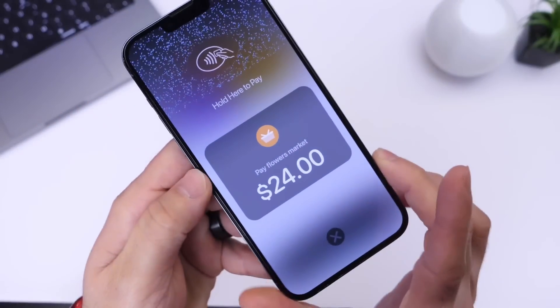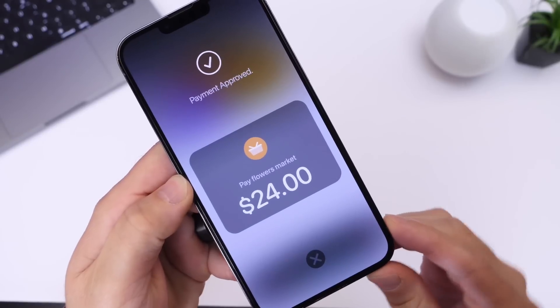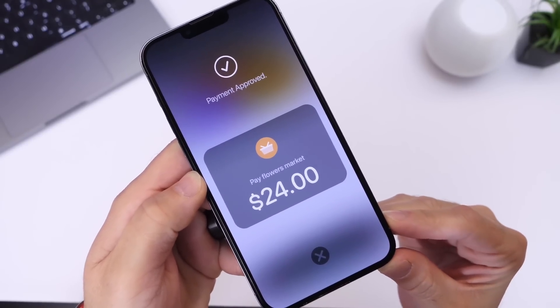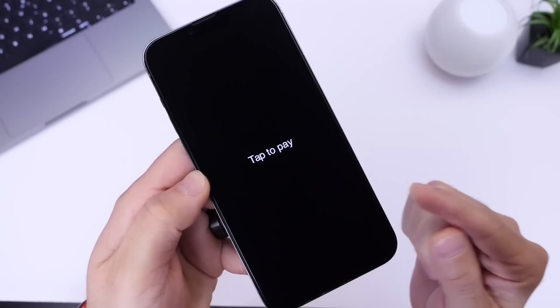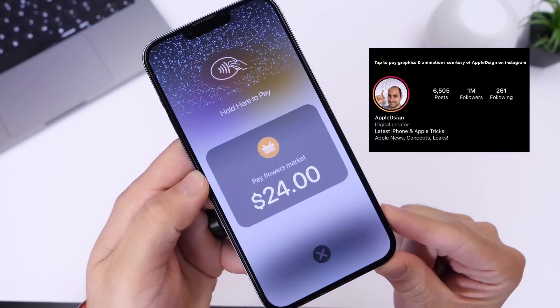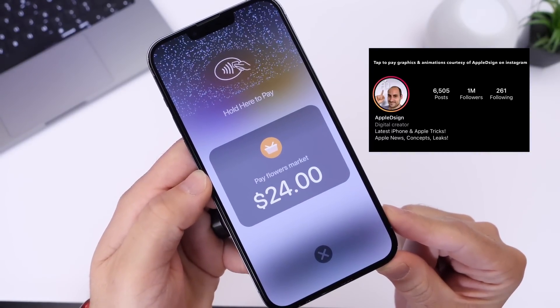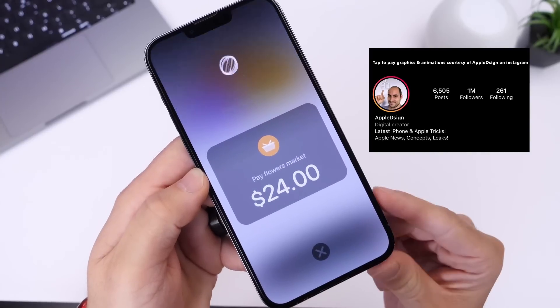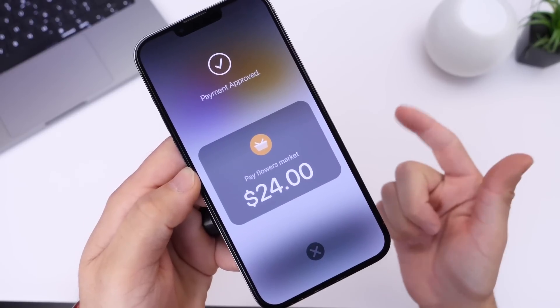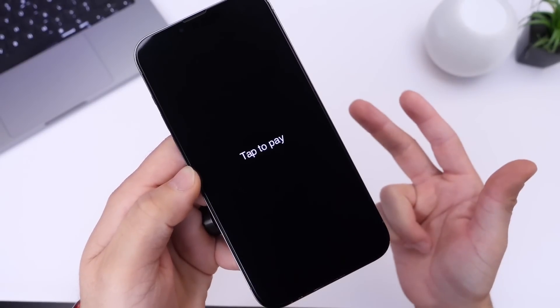Hey guys, what's up? Welcome back to the channel. Apple has announced that tap-to-pay service will be coming to the iPhone. You'll be able to receive payments via debit or credit card directly on your iPhone with no additional hardware required. Apple has mentioned that this service will be coming later this year, and I wanted to answer several questions in this video such as device support, when will it be available, and what platforms will be supported.